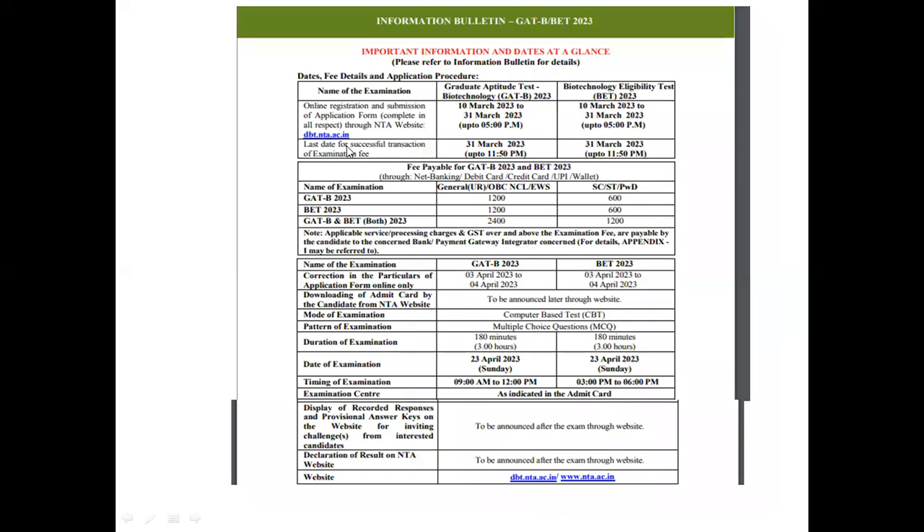Here you can see the complete calendar of the GAT-B and BET 2023. The application process has started from 10th March for GAT-B, and 31st March is the closing date. For BET Biotechnology Eligibility Test, the application process also runs from 10th to 31st March 2023. The fees for GAT-B and BET 2023 are the same: for OBC, General, and EWS it is ₹1200, and for SC, ST, and Special Category it is ₹600.